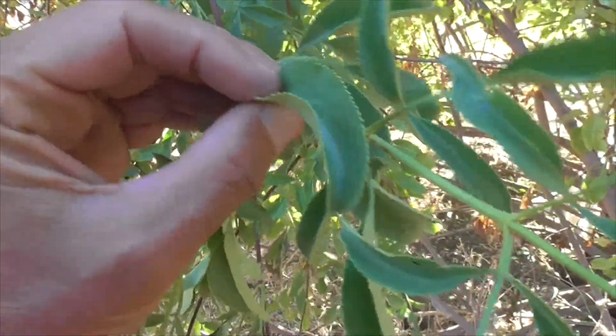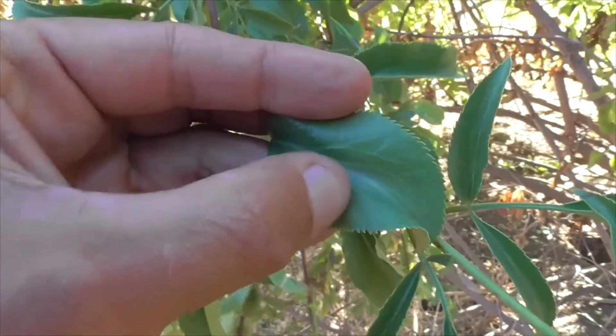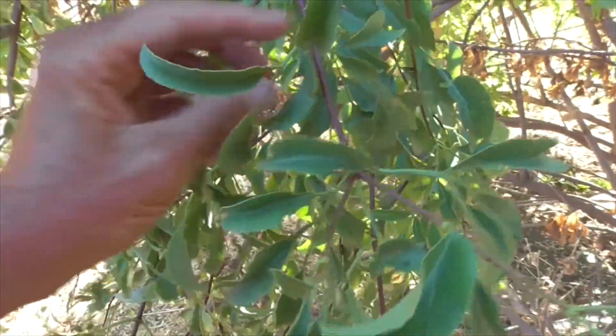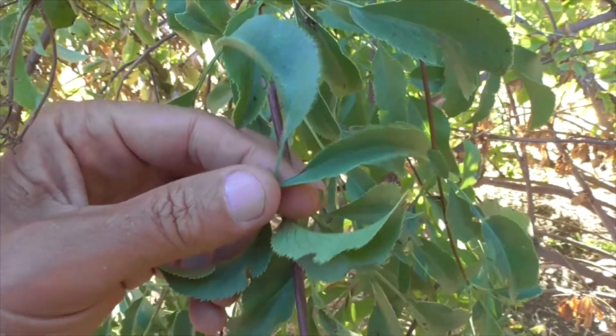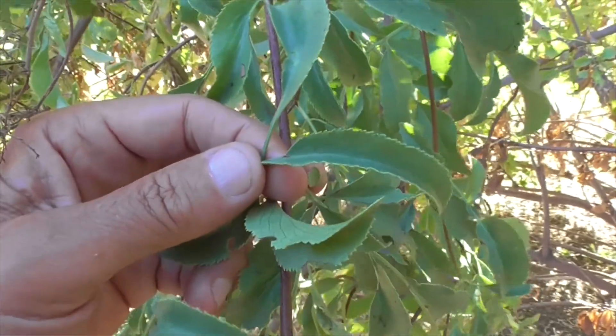The leaves are hairless and pointed, and serrated on the edges. They're kind of tucked up, almost like taco shells — similar to a sumac or laurel sumac. They're about six inches long, though usually only two or three inches long, and about two inches wide.